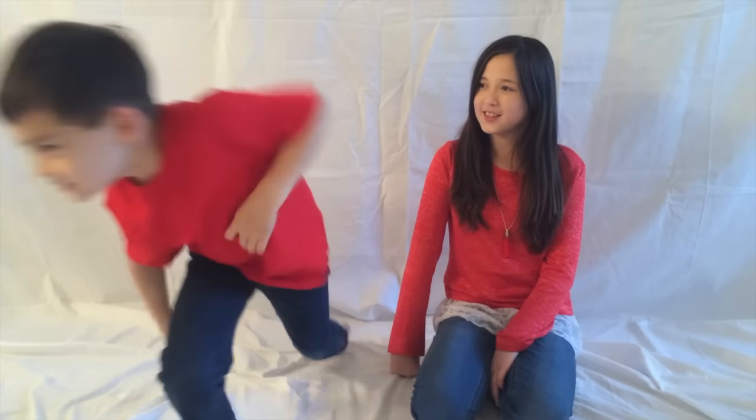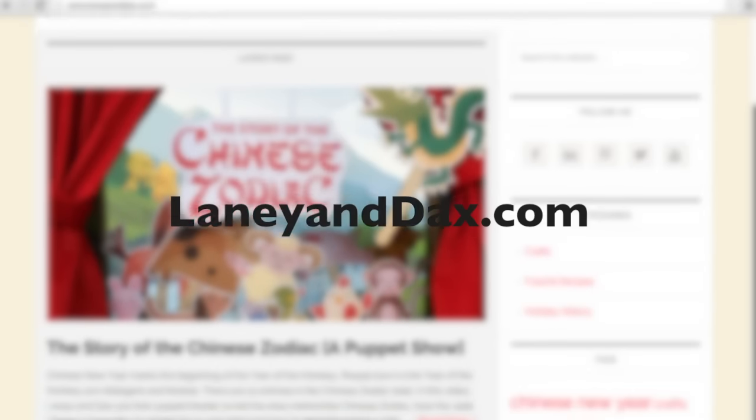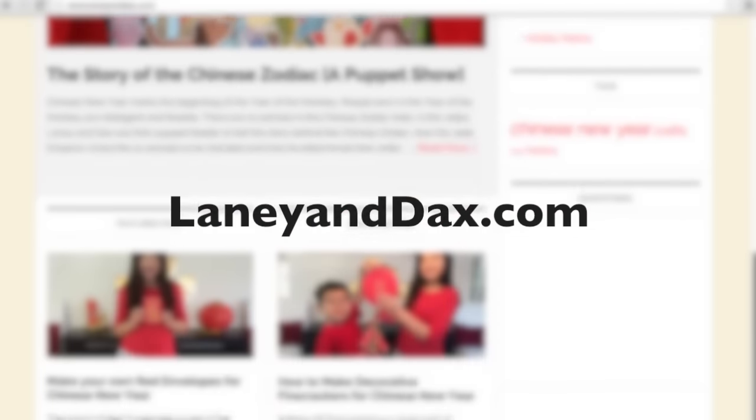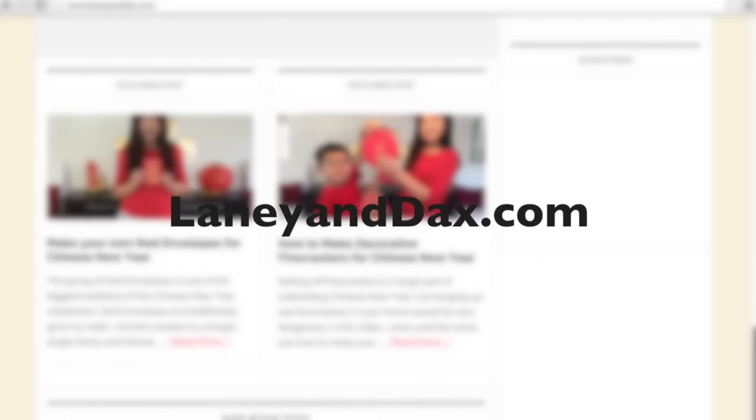If you want to learn more Chinese from Teacher Helen, check out the link below this video. And check out our video on how to make your own red envelopes. Well, that's it — those are our five ideas of how you can celebrate Chinese New Year. Wow, we have a lot of videos to make. We better get started. Bye now! Don't forget to subscribe and visit our website at laneyanddax.com for more videos, crafts, and holiday fun.